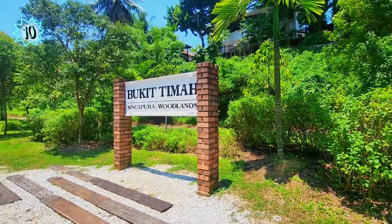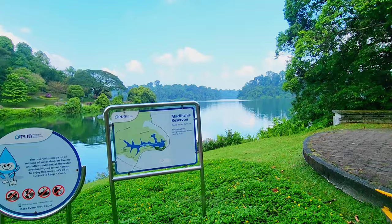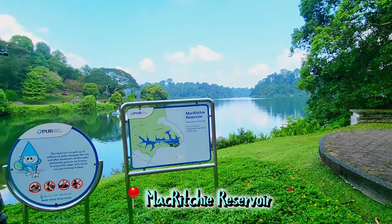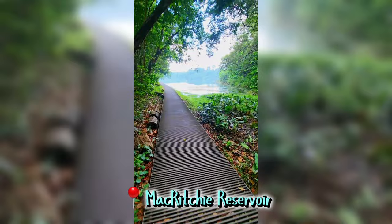Number ten: burn calories through walking trails. You'll be surprised to discover that Singapore has so many walking trails, and some of them offer breathtaking sceneries, which makes trekking even more enjoyable. So get up, burn those calories, and go for some walking trails.